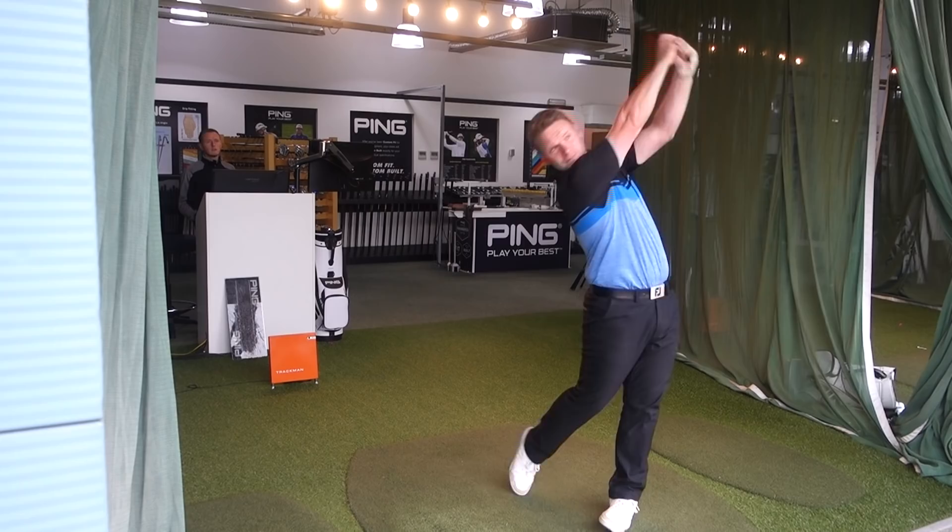That is just about the end of the iron fitting, and I hope you heard all that. We've come to an arrangement: we are definitely going Dynamic Gold 120 shaft, we are definitely going blue dots, and we are definitely going power lofts. But what head are we going for? I want you to comment below — would you go for the Ping i500 or the Ping i210 iron?